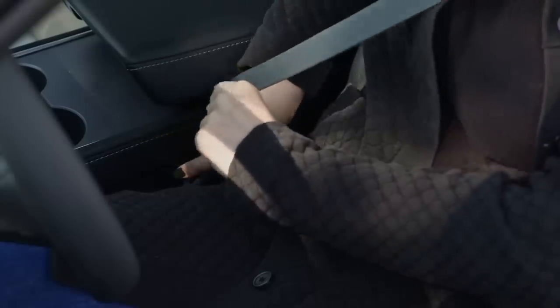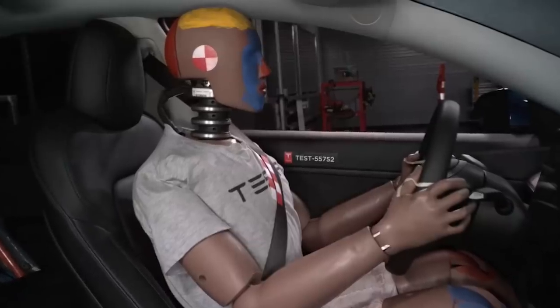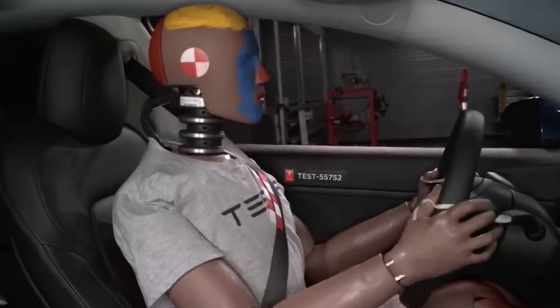Seatbelt now has an improved strap system. With Tesla Vision, seatbelts will start tightening earlier and protect properly fastened occupants in more extensive frontal crashes.